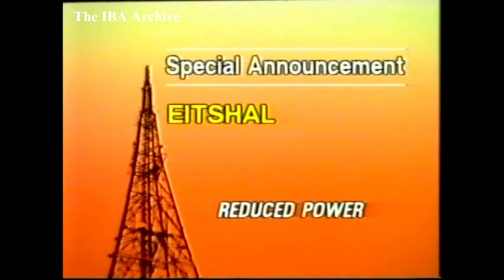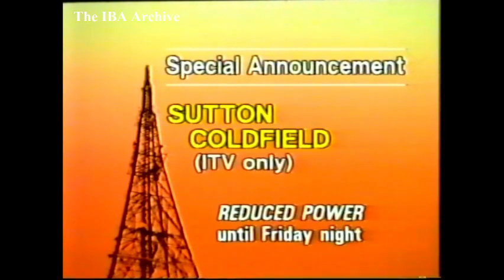Transmitter news now, starting with special announcements. In Scotland, on the Western Isles, Aitchell continues on reduced power while we wait for better weather for aerial repairs. In the Midlands, Sutton Coldfield will be on reduced power on ITV until closed down on Friday night for transmitter feeder replacement.